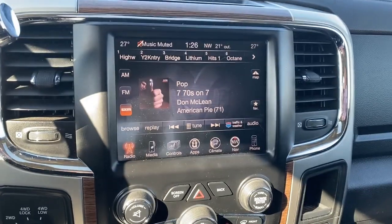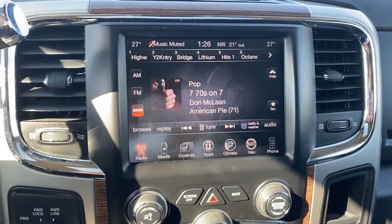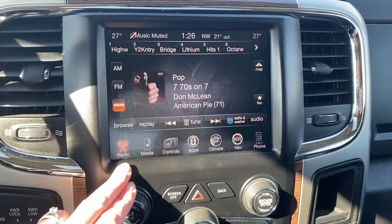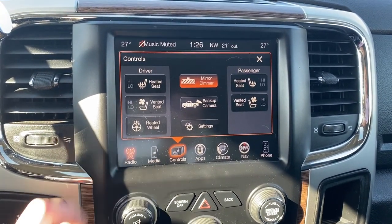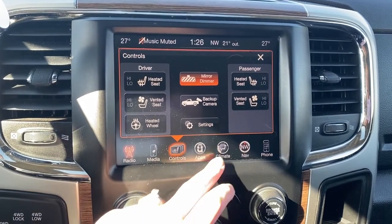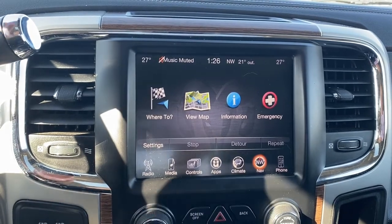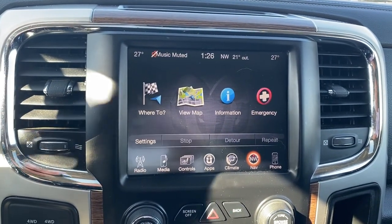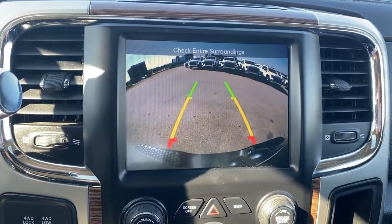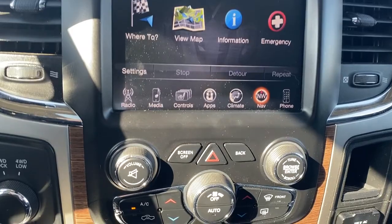Here is our infotainment center. This touch screen displays the outside temperature and the time. It has radio and Bluetooth controls along with heated and ventilated front seats, a heated steering wheel button, climate control buttons, and it's also equipped with navigation. This screen also doubles as our backup camera with guidance. The hard buttons for the infotainment screen are just below.